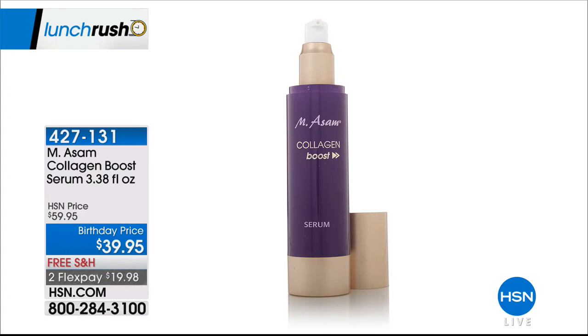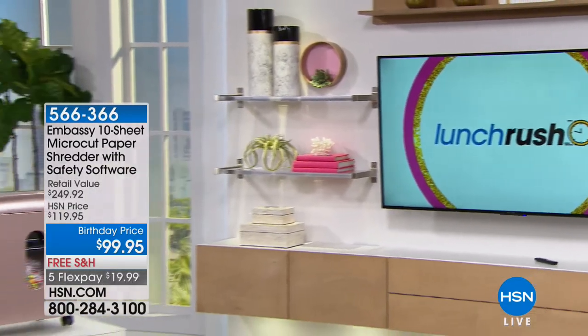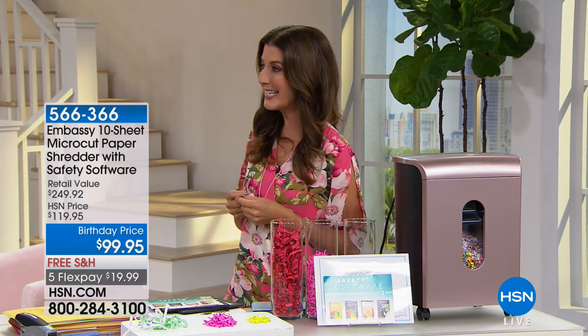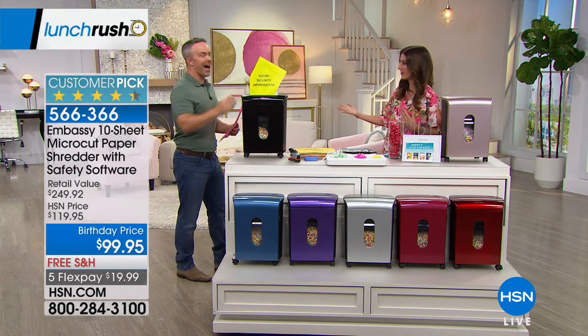And I promised you we were going to be shredding today. Bill Duggan is here — he is the ultimate shredder. Embassy is our number one paper shredder brand here at HSN, and it's always a customer pick. This is our most affordable Embassy shredder, and you're getting the micro-cut technology, which is exactly what you want to be looking for when it comes to a shredder.